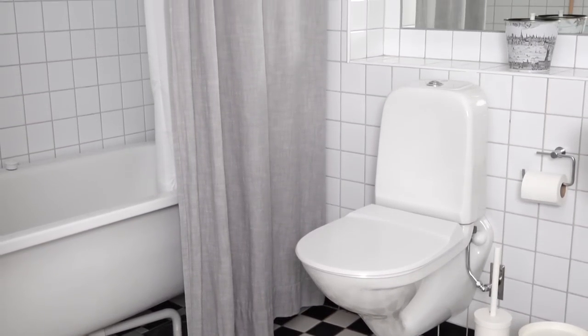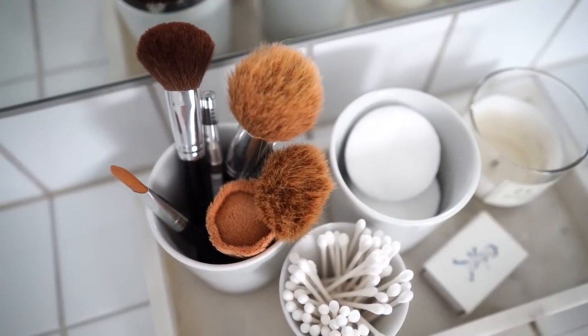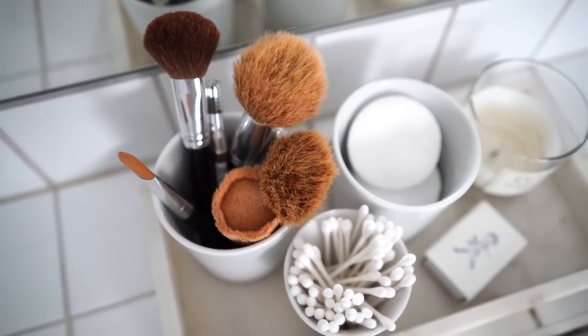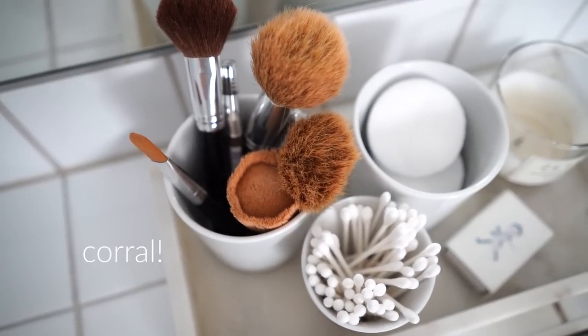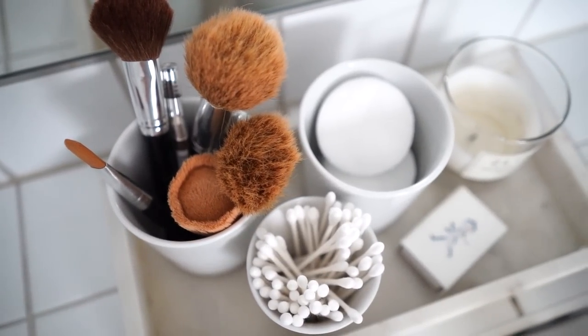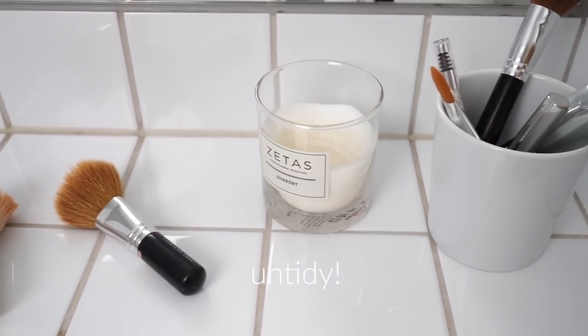At the front there's a big mirror with a deep tiled ledge underneath. One of my favorite organizing and tidying-up tricks is to corral your clutter. Here in the bathroom, I corral some of my everyday things on this marble tray. Imagine it all spread out over the surface — it would look so much more untidy.